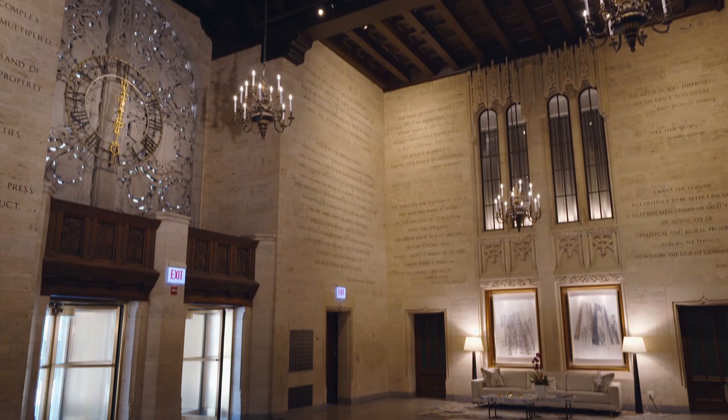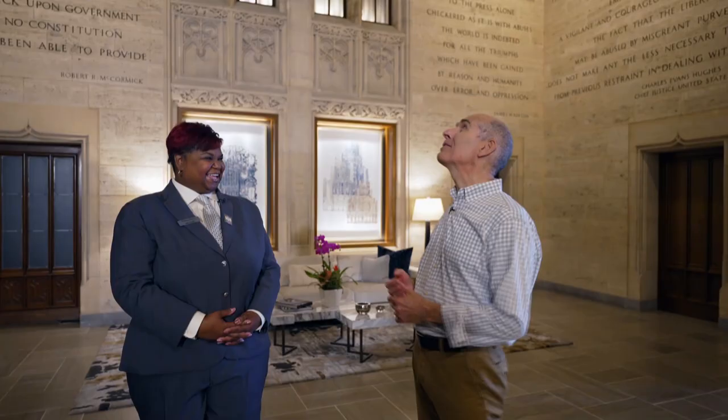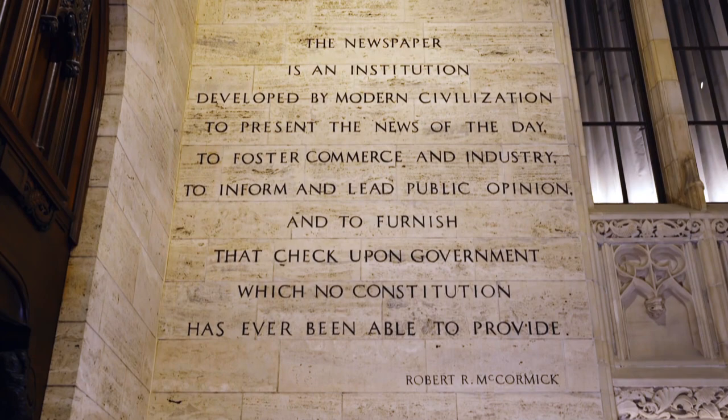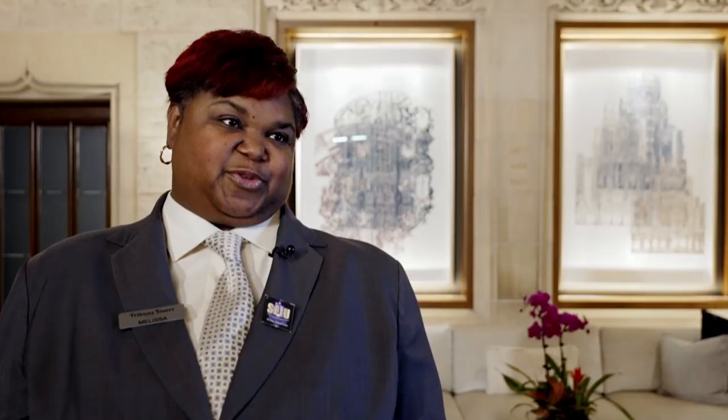Wow, I'm kind of in awe. What do you call this space? This is the Hall of Inscription, where the inscriptions give a nod to the freedom of speech and the freedom of the press. We have people that come from all over the world who don't have those freedoms. And so we here sometimes take it for granted, but it's really important that we're reminded. And here it is inscribed into the walls since 1925.